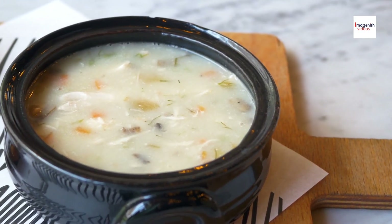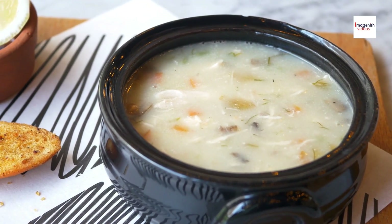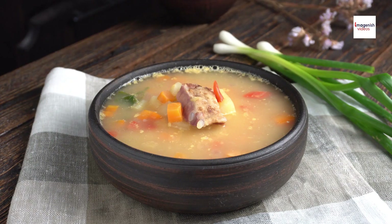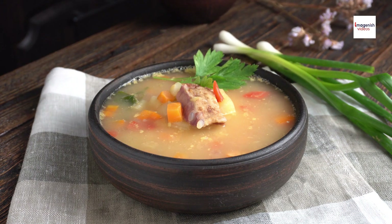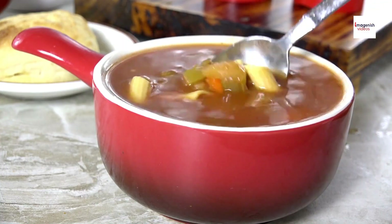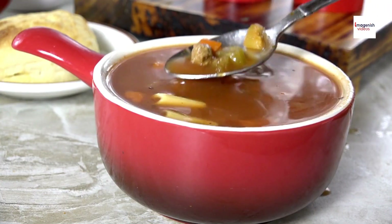Sop Iga is more than just a bowl of soup — it's a dish that's deeply connected to Indonesia's culinary history and culture. From its Dutch colonial influences to its regional variations, this humble rib soup has become a symbol of comfort and warmth across the country. If you're looking for a meal that's hearty, flavorful, and rich in tradition, Sop Iga is definitely one to try.